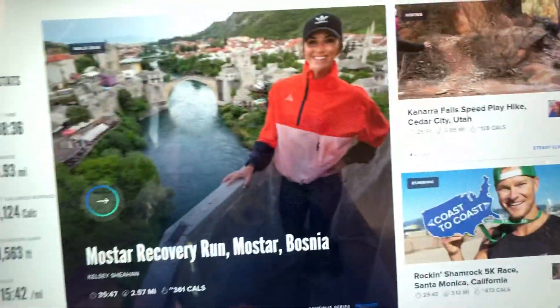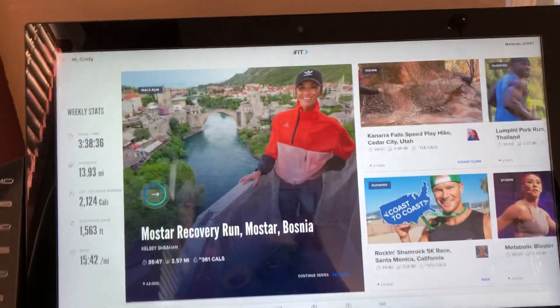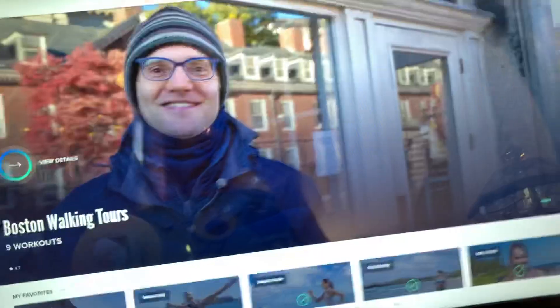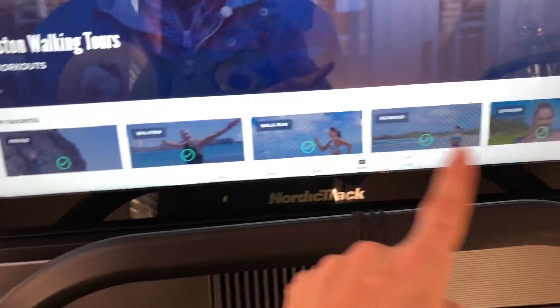I'll show you how I find my workouts. I'm not even zoomed in — this is how big the screen is. I have to back up. So I go here and then I'll say 'browse.' It loads slowly if your internet is slow. Right here we have Boston walking tours, there's marathons on here too. These are all things I've completed, then I come up here to this.